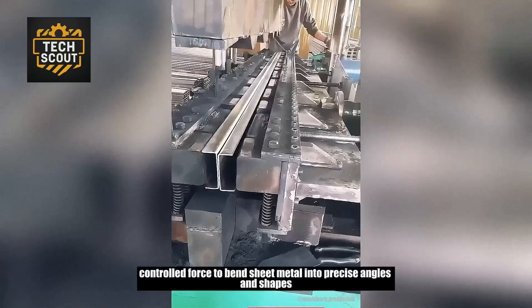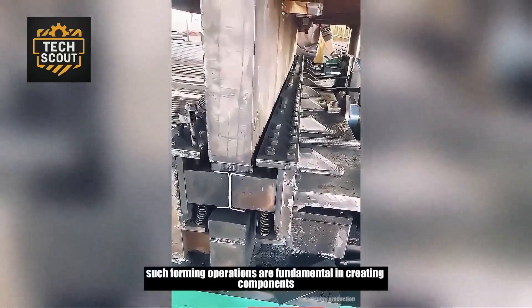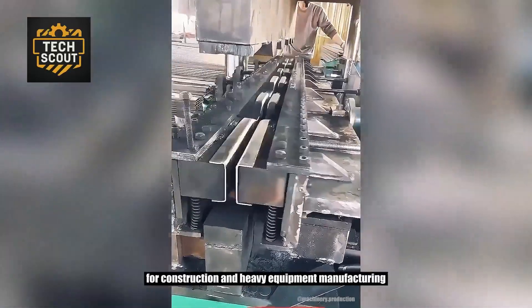This press applies controlled force to bend sheet metal into precise angles and shapes. Such forming operations are fundamental in creating components for construction and heavy equipment manufacturing.